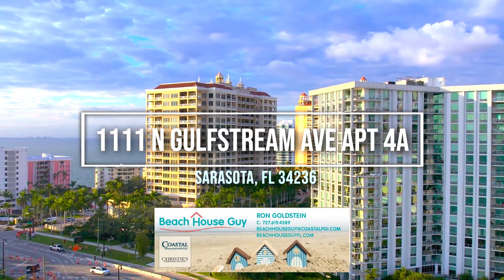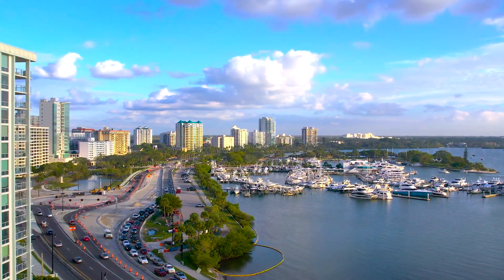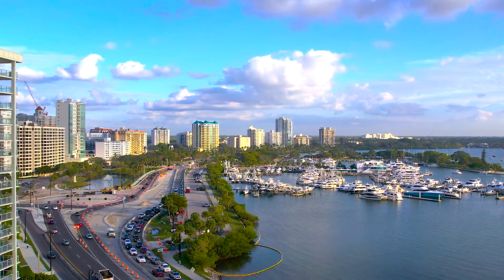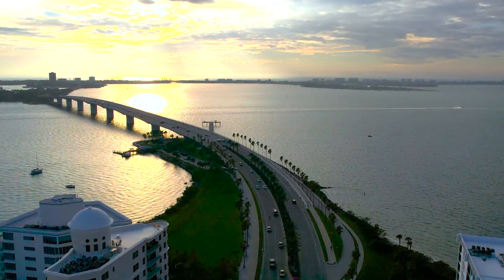Breathtaking. One Watergate corner condo overlooking Sarasota Bay. This coveted A-Line has floor-to-ceiling glass throughout with unobstructed 180-degree panoramic views.